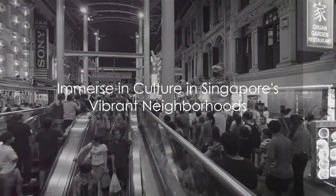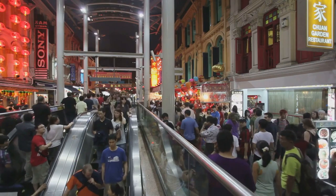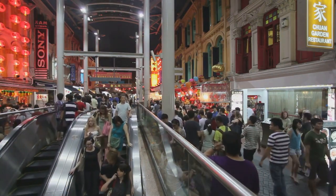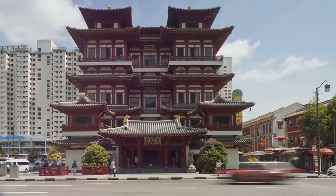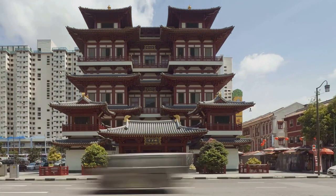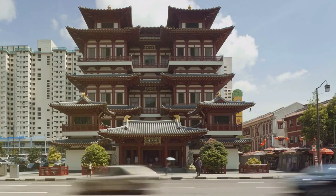For a cultural dive, let's visit the vibrant neighborhoods of Chinatown, Little India, and Kampong Glam. These cultural hotspots are a mosaic of Singapore's diverse heritage, each with its unique charm and character. Chinatown, with its historic shophouses and bustling markets, is a haven for foodies and history buffs alike. It's a place where you can see traditions alive and thriving amidst the modern cityscape.